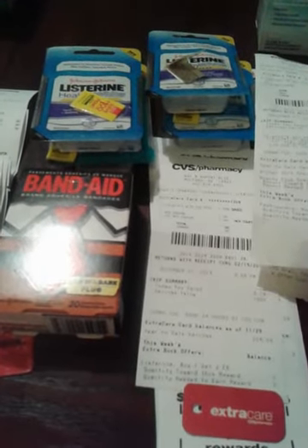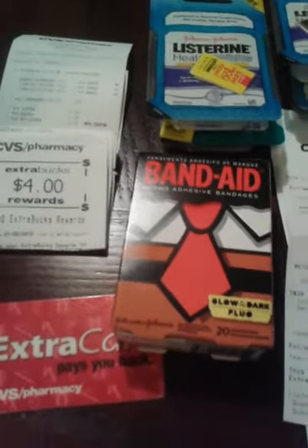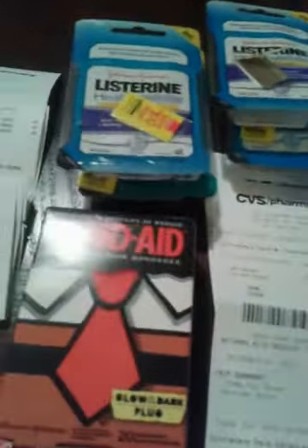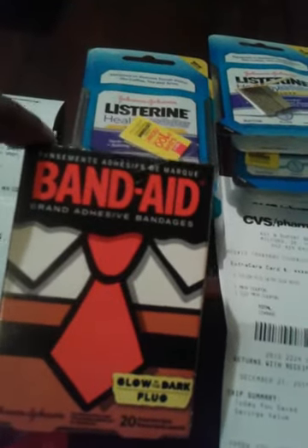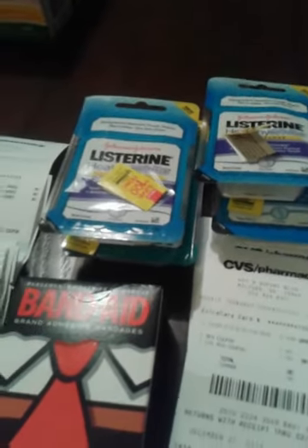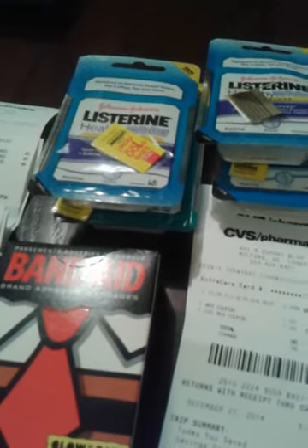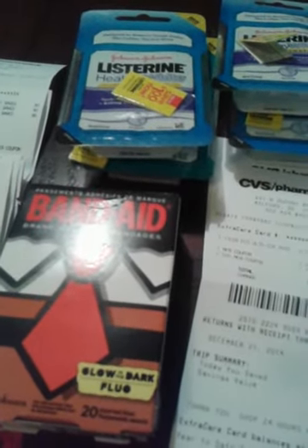Hi, this is Tish from TT Colleagues page. Today is Sunday, December the 21st and I went to CVS today. I did three cards - that's my three cards. The first card: I got the band-aids, they were $3.49 and you get $2.50 back in ECB. The band-aids are $3.49 and you get $2.50 back in ECB, and it's one limit per card. The Listerine is $2.99 and you get a $2 ECB back.